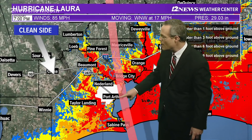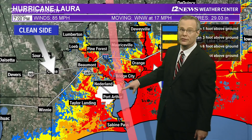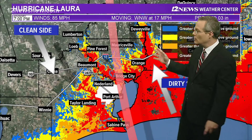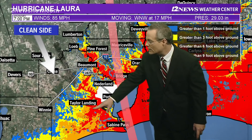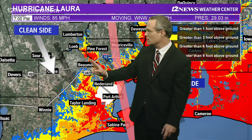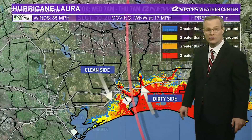There is quite a bit of discussion about whether there will be water over the seawall — there is a potential for that. Obviously, if this tracks east or west, that will change the forecast. But as it looks right now, water will likely move in towards Highway 73, Highway 365, and up the Hillebrand Bayou into South Beaumont.